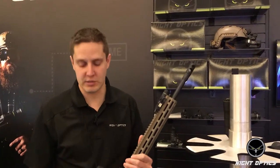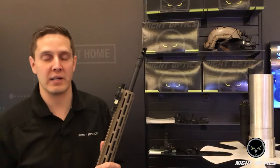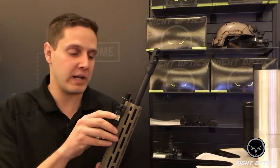Hi, Ben Bainter here with Knight Optics. I want to talk to you about some of our new products that we've got coming out here in 2018.